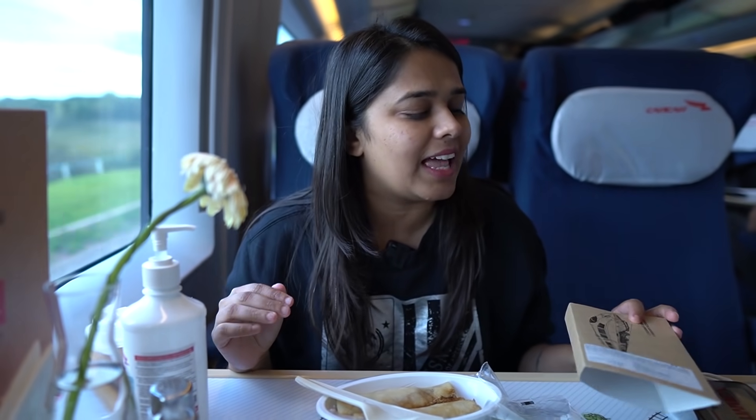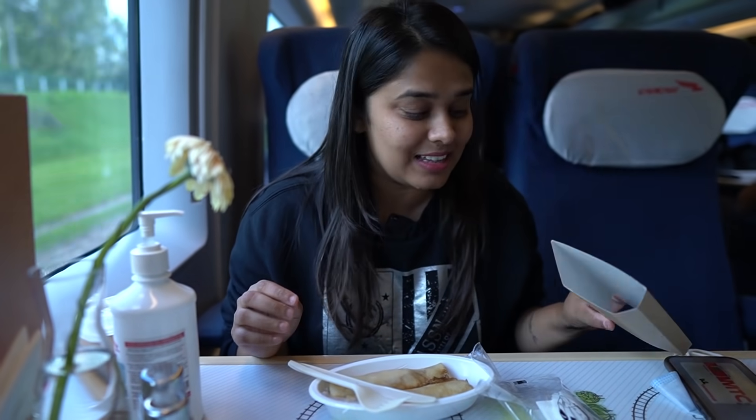This train actually has a full dining cart as well, sort of like a bistro car, where you can come and order whatever you want to eat. So we've come here and ordered ourselves some Blini. Blini is essentially like a Russian pancake with ham and cheese. It looks very good — it's hot and the view is great. Really looking forward to trying this.